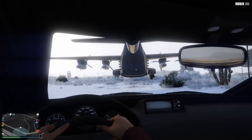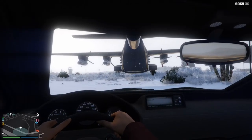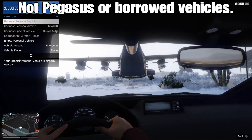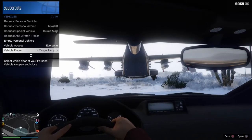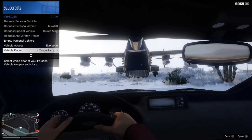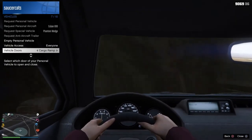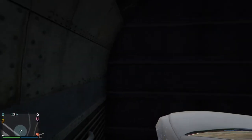Hello everyone. My name is SaucerKatz and today we're going to talk about cargo bay doors. When you own certain personal air vehicles, they may have the option to allow the cargo ramp. This is my Bombushka and we're going to drive our CEO vehicle up into the cargo ramp and see how this goes.